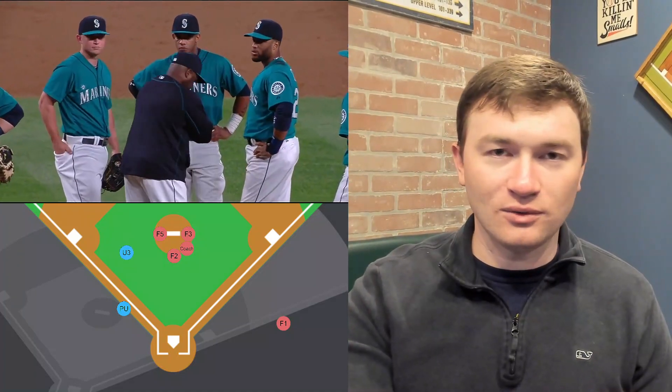He keeps arguing and gets ejected. This goes on for a minute — he's just had to get through it. He's still waiting.